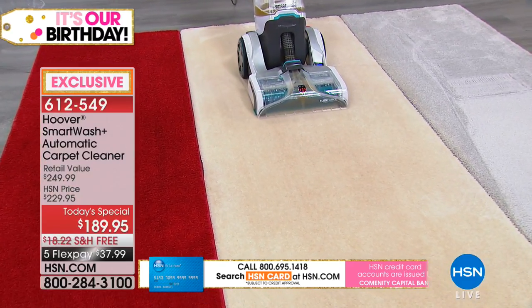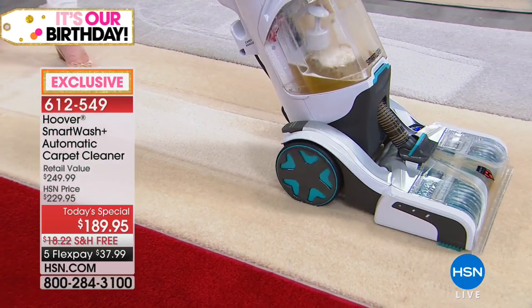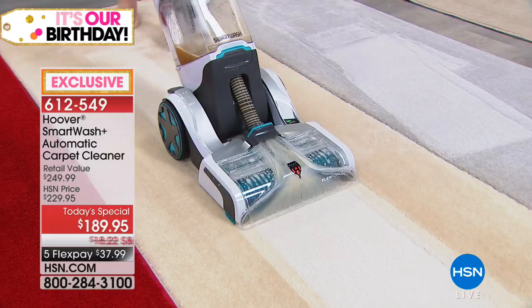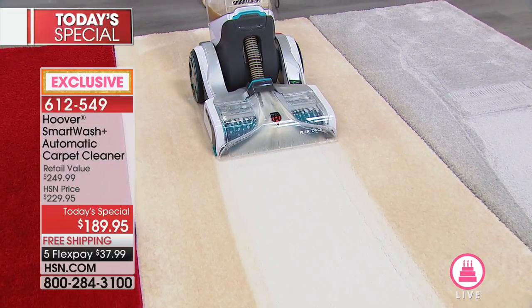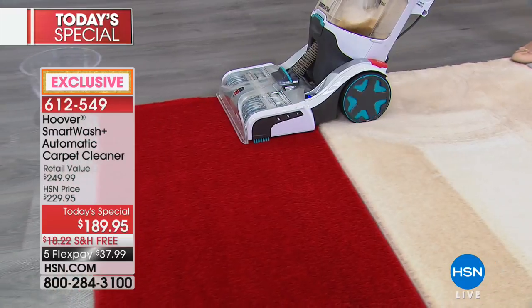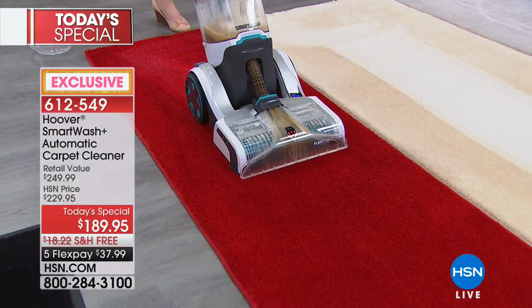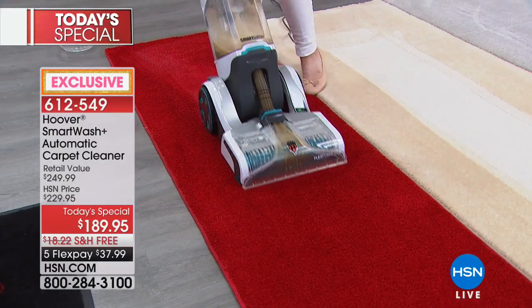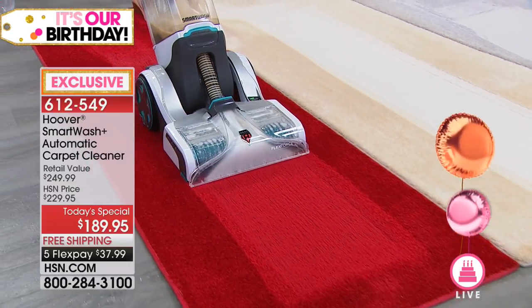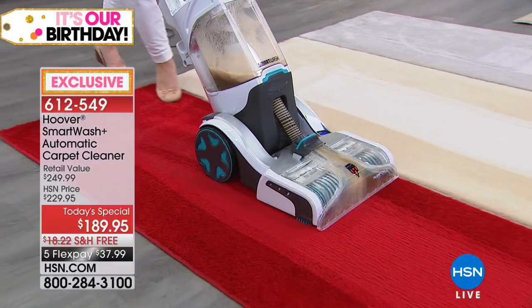If you have a high traffic area with wear patterns where the kids go up and down the hallway or near a bathroom, you can revitalize and refresh. If you have pet smells you want to eliminate, now you can. Deborah asked how much it weighs - it weighs 18 and a half pounds, and you can see how effortless it is. Julie is petite but she's not having any difficulty pushing or pulling this.